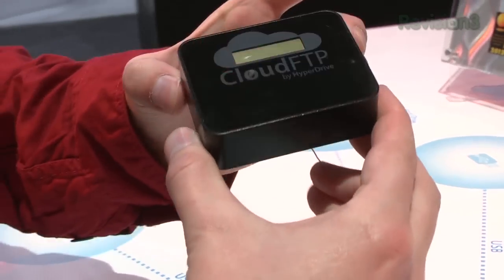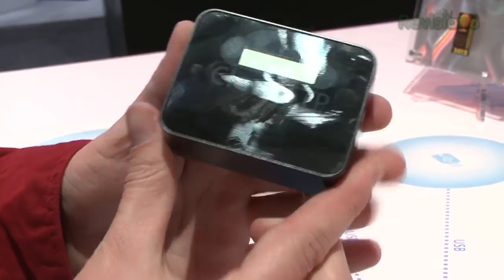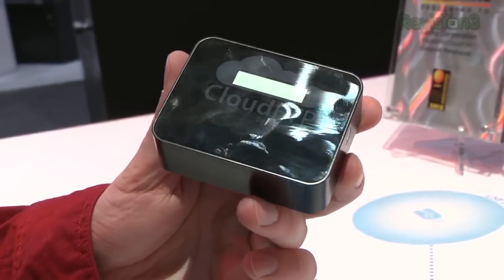Clients connect to it — it's got an IP address of 192.168.0.1 — and they get an IP address from it through DHCP. They can go to that IP address, which is displayed here on an LCD, and they are presented with a web interface where they can upload and download documents, stream media, things of that nature.